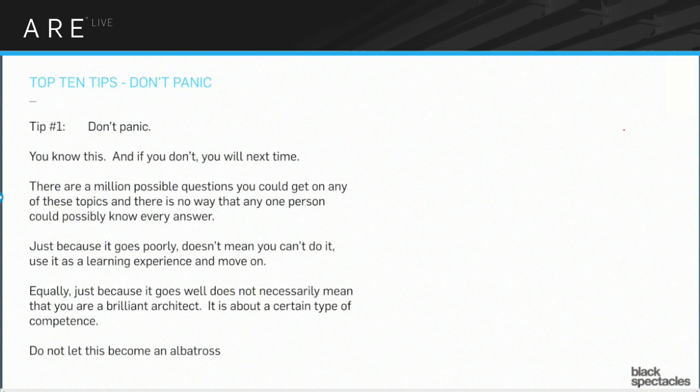There's a million possible questions that you could be asked — any number of things on any one of these topics. There's no way you could possibly know all of the answers. It's quite plausible that you could get an exam filled with questions you just don't know. C'est la vie. Don't worry about it. It's also quite possible you could really not know that much, take the exam, and by happenstance get a whole bunch of questions you do know and pass easily. Don't overthink it. You take the exam as many times as you need and just get it passed.